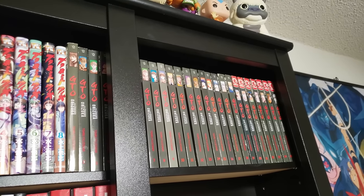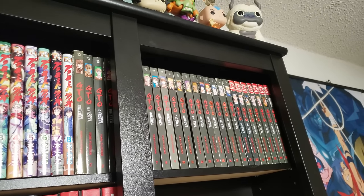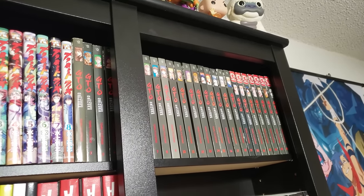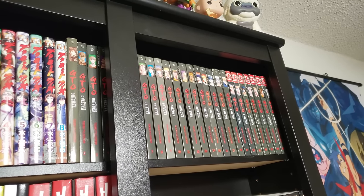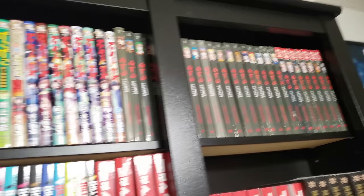Next up here we have GTO complete, volumes 1 to 25. I love this creator. I love Great Teacher Onizuka. I have read all of the spinoffs, however I did get rid of them because I sold them for a crazy price — I just couldn't say no.